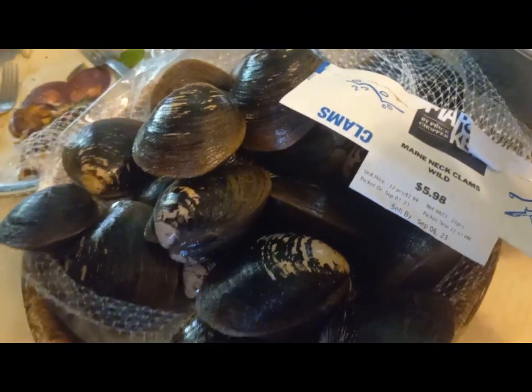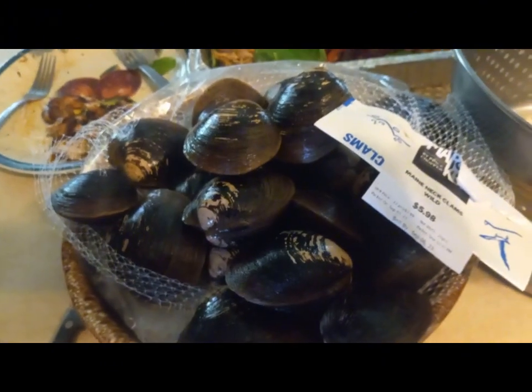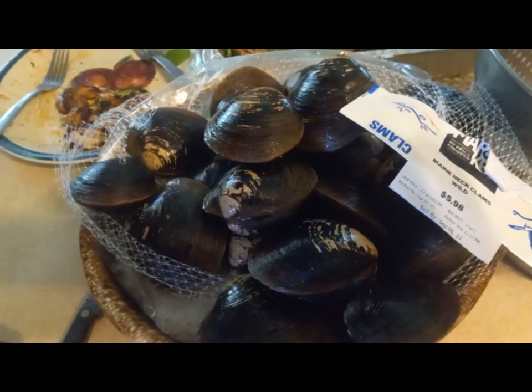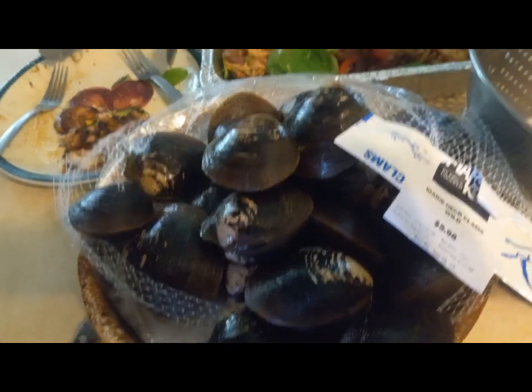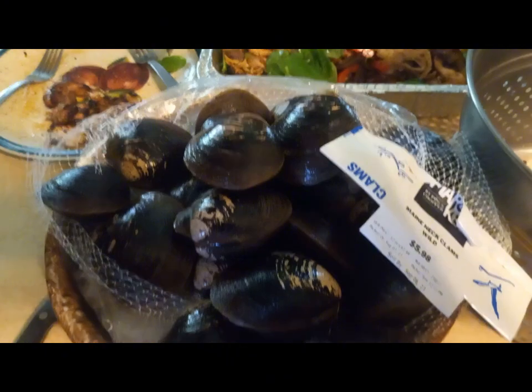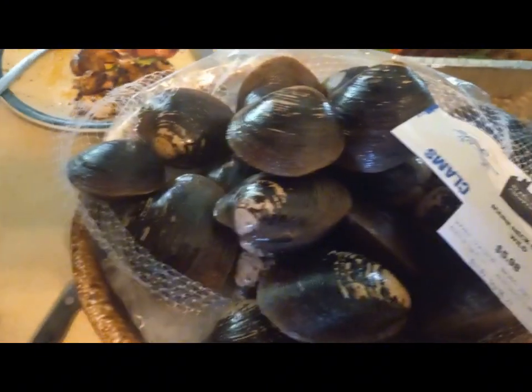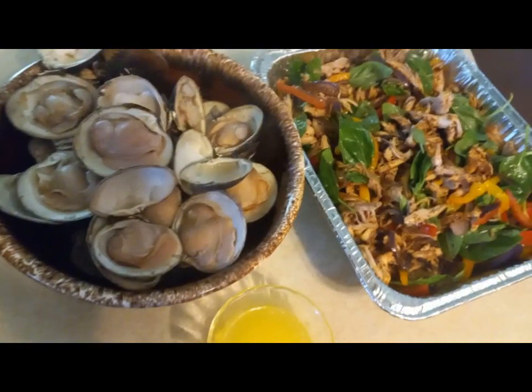We've got two dozen clams here — look at the price from Price Chopper Market 32 up here in the Sagadaga Lake area: $5.98. I normally buy these mahogany Maine clams for $3.98 a dozen at Price Chopper Market 32, but they're on sale this Labor Day weekend for $2.99 a dozen. Get out to your local Price Chopper Market 32 and pick up some clams.